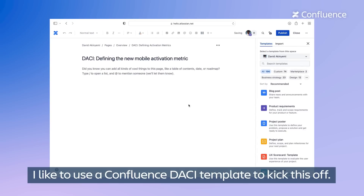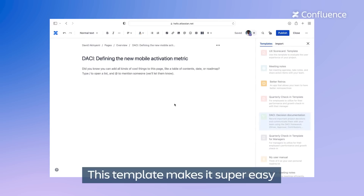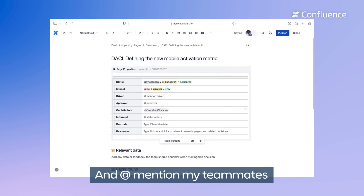I like to use a Confluence DayC template to kick this off. This template makes it super easy to record important decisions, and at-mentioning my teammates keeps the conversation going.